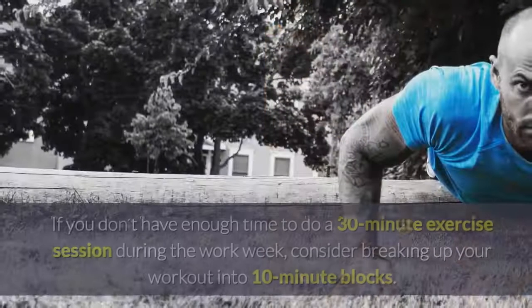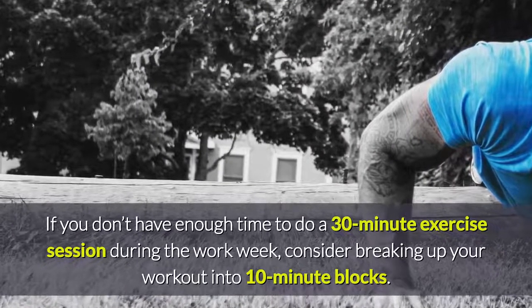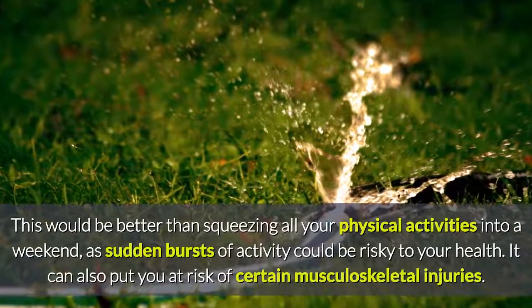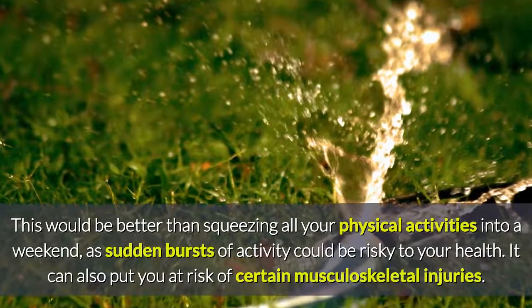Tip Number 3: Don't Be a Weekend Warrior. If you don't have enough time to do a 30-minute exercise session during the work week, consider breaking up your workout into 10-minute blocks. This would be better than squeezing all your physical activities into a weekend, as sudden bursts of activity could be risky to your health and put you at risk of certain musculoskeletal injuries.